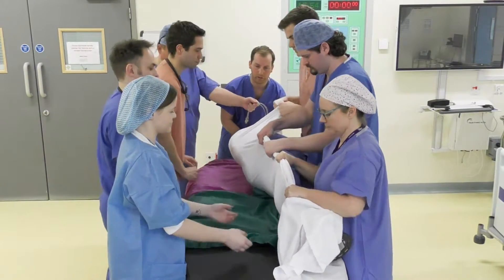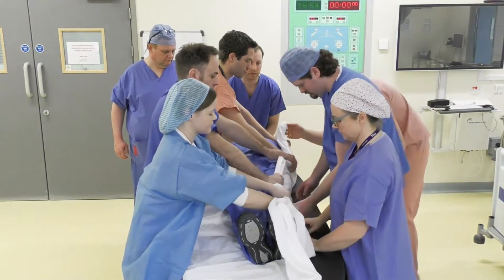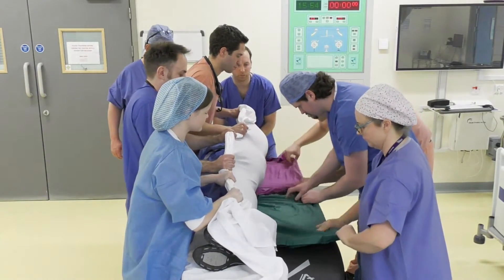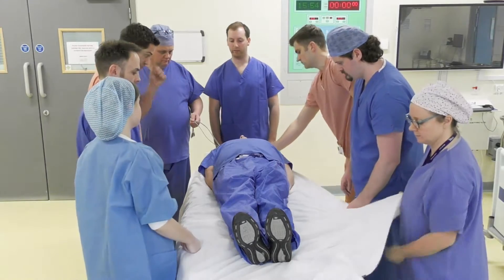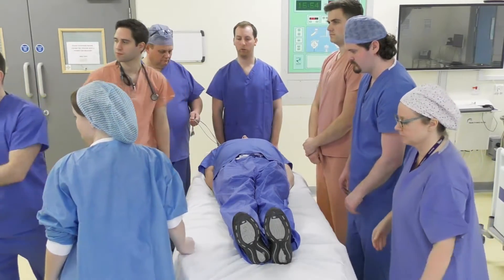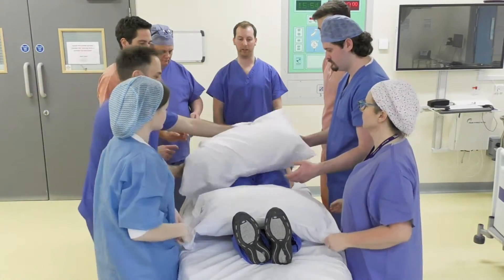And back. And roll to the right to get the slide sheets all the way through. Ready, steady, roll. And back. We'll then place three pillows on top — one on the chest, one on the pelvis, and one on the legs — making sure that the abdomen is clear.